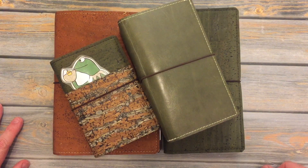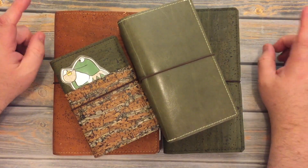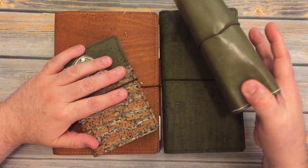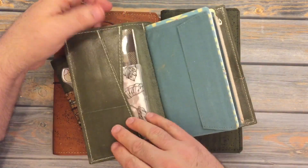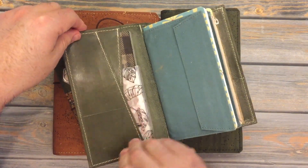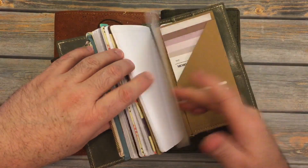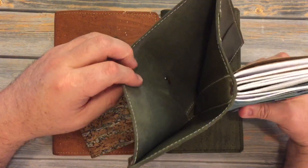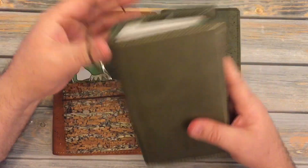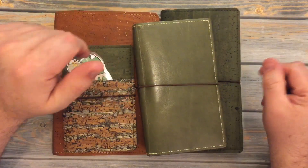Hello people! Welcome back for another video. I'm here a little sooner than I was expecting. This is my planner. All I did was change and put it in one of my Foxy Fix personal size covers. Everything is the same — I've got all of the same stuff in it, just in a different cover. I was wanting a different change to go with some things that I have.